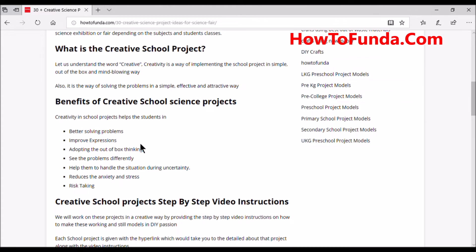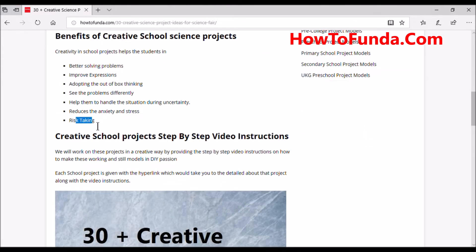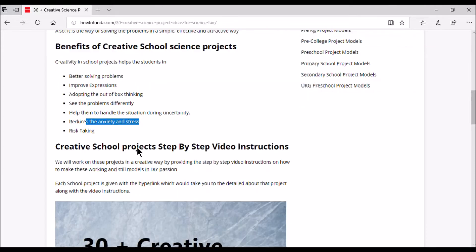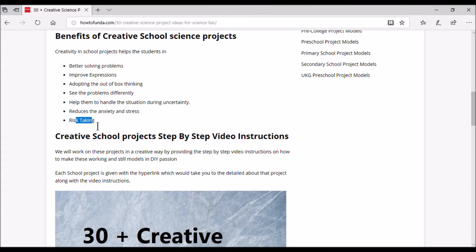The benefits students get from doing creative school science projects are significant. It is always good for parents to encourage students to do their science projects on their own — that helps build skills for their future career. Students doing creative science projects develop better problem-solving skills, improved self-expression, out-of-the-box thinking, the ability to handle uncertainty, and reduced anxiety and stress around risk-taking.